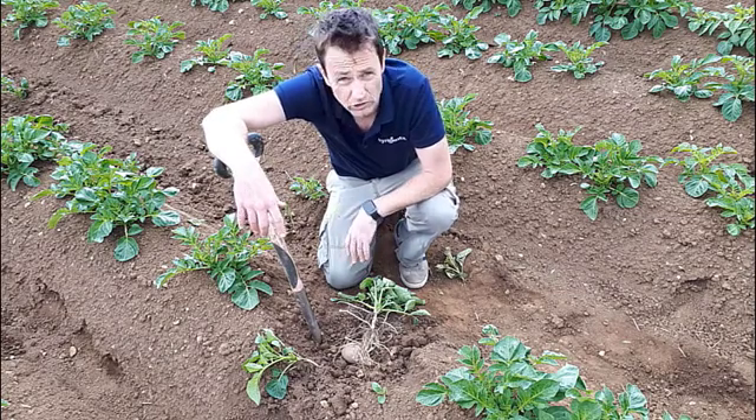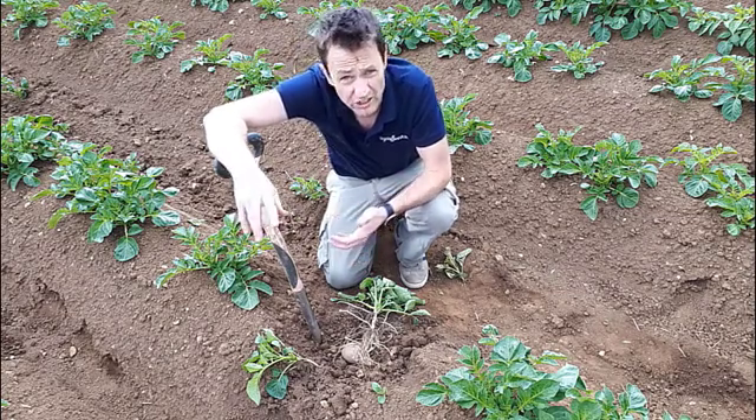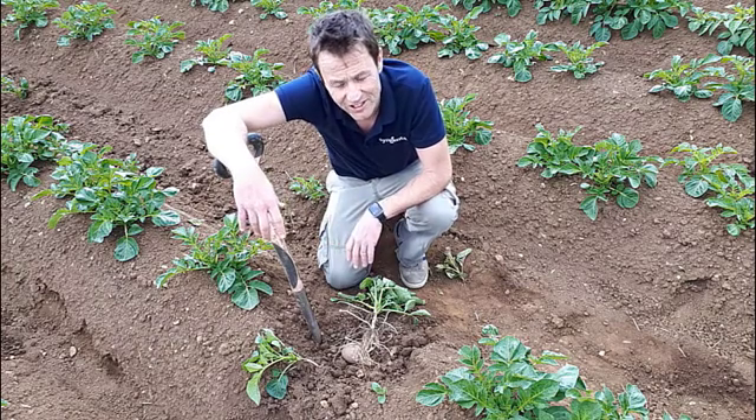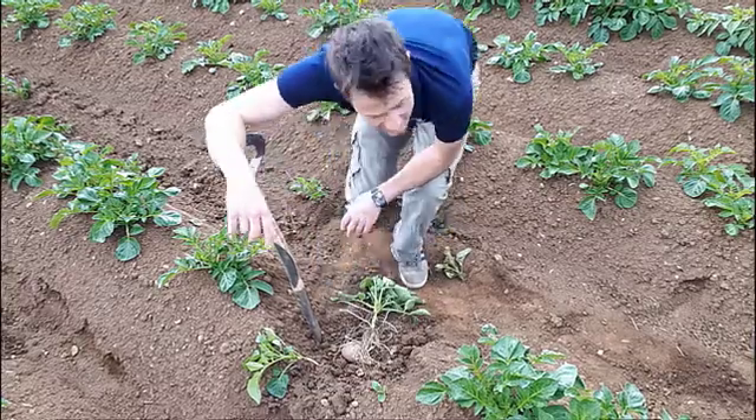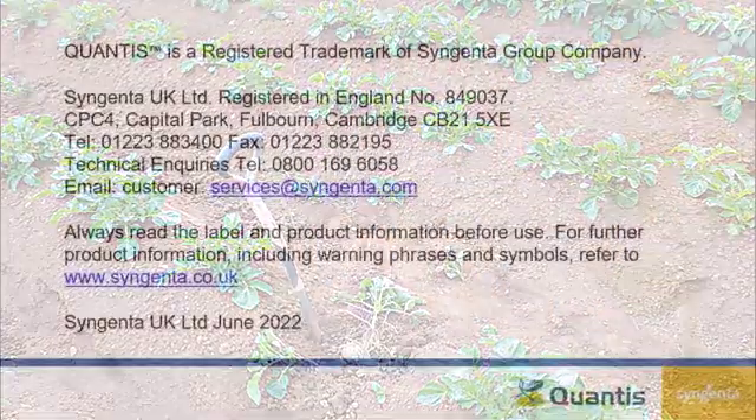Now in this field I'll be doing some small plot work and monitoring it through the season, so as and when something of interest occurs I'll obviously let you know. But in the meantime, thanks for watching — cheers, bye.